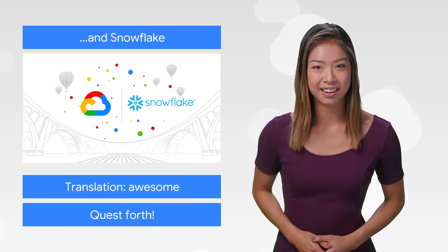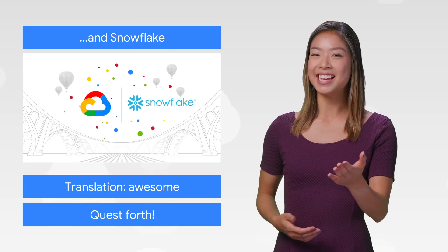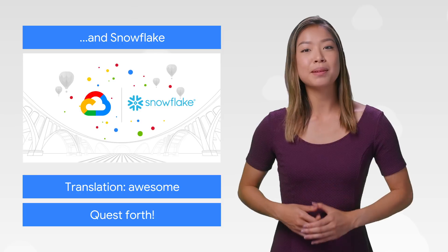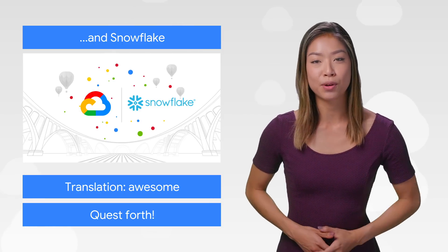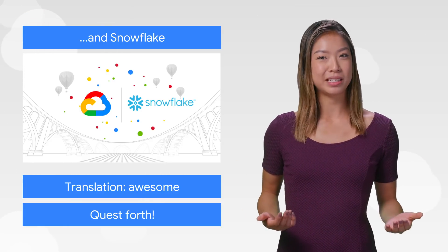But our roster doesn't end there. We're also bringing Snowflake, a leading cloud-based data warehouse provider, into the fold — in this case, through a partnership. Customers who already use Snowflake for powerful data insights can now get seamless access to GCP's AI tools and, of course, our newly reinforced data analytics capabilities. See what a partner-first strategy looks like in practice on GCP.